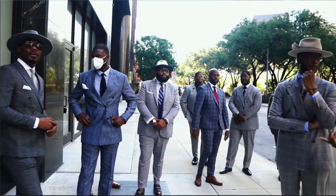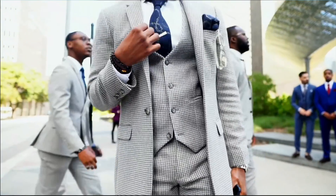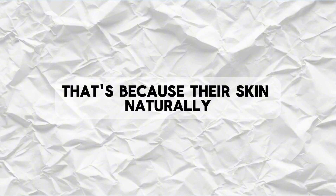Now black men obviously have more melanin than other races and are more likely to get dark spots when their skin gets irritated or damaged. That's because their skin naturally produces more pigment, so when it overproduces in one area — like after acne, irritation, or sun exposure — it leaves a dark spot more easily than in lighter skin tones.